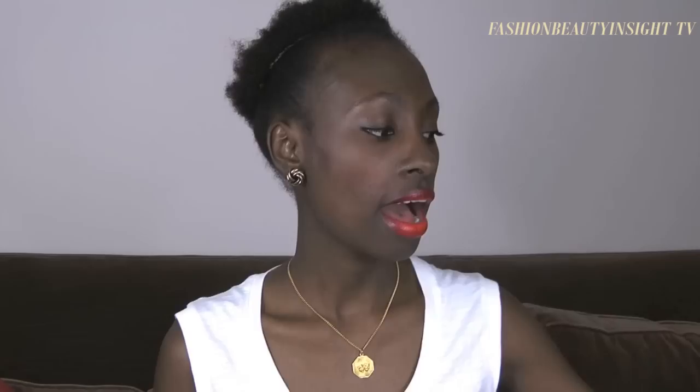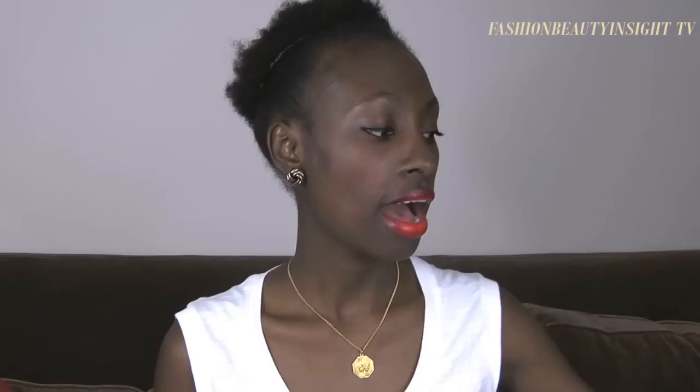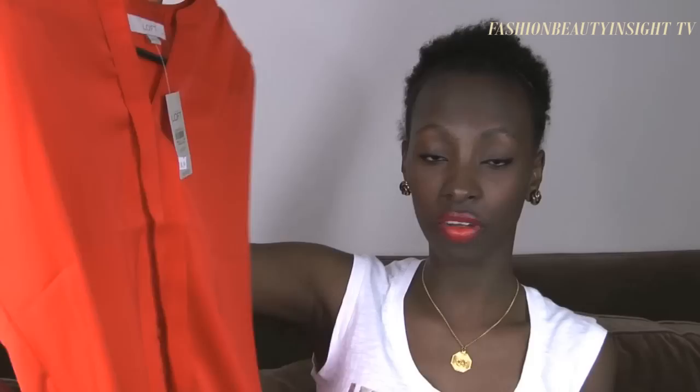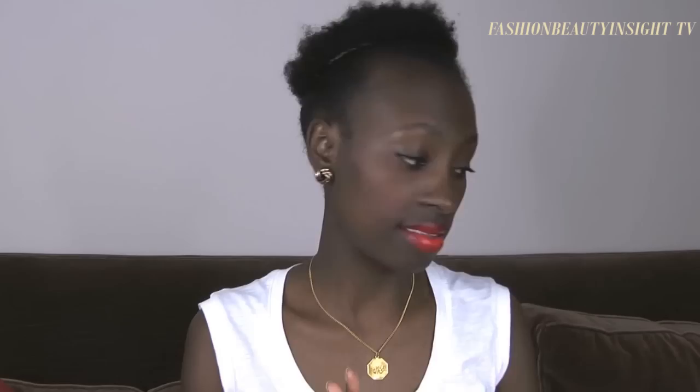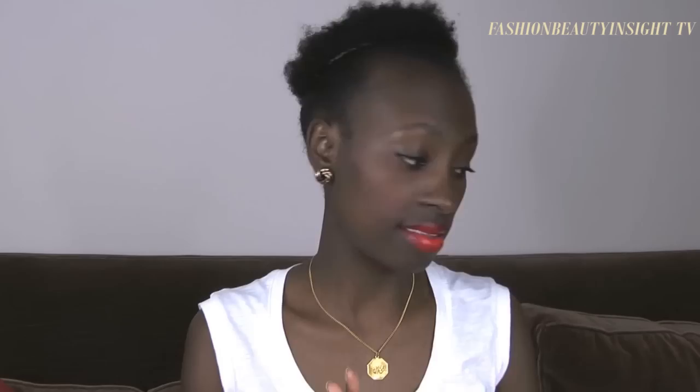Speaking of tangerine tango, I got this cute top from The Loft. It was $49 and I got it for $35. It has very cute, feminine details and it's loose and flowing, which is perfect for humid days. It's a beautiful vibrant color that can be combined with a lot of things — skirts, shorts — the possibilities are infinite.